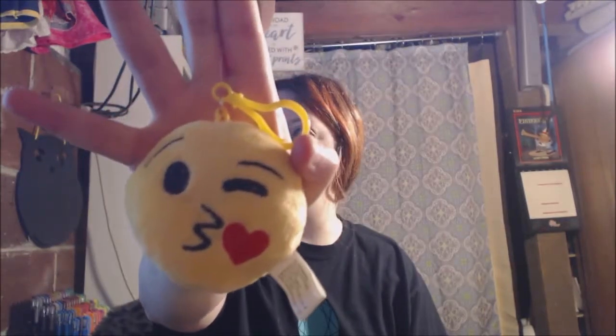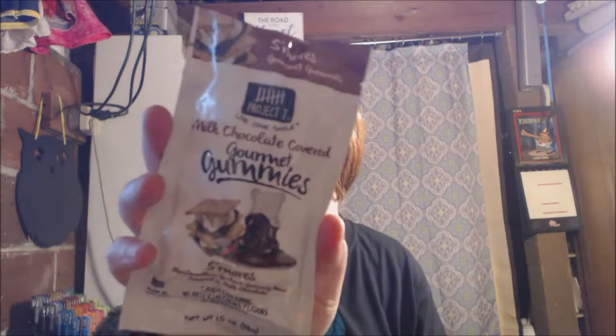Some of this stuff is really, really cute and some of it's just cheap junk, but whatever. Then this is an emoji plush keychain. A lot of the stuff I'm gonna resell, so if you're interested in anything I will link my closet down below and you guys will see some of this stuff. This is s'mores chocolate covered gummies — I don't know how I feel about eating food from there.